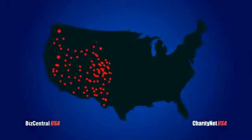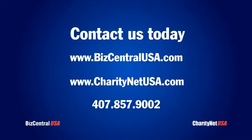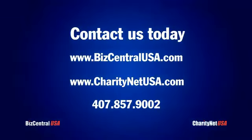No wonder well over 12,000 organizations have trusted CharityNet USA to help them. Avoid frustrations and costly delays. Let us help so you can focus on doing what you are passionate about. Contact us today for a free consultation and more information regarding our 501c3 services.